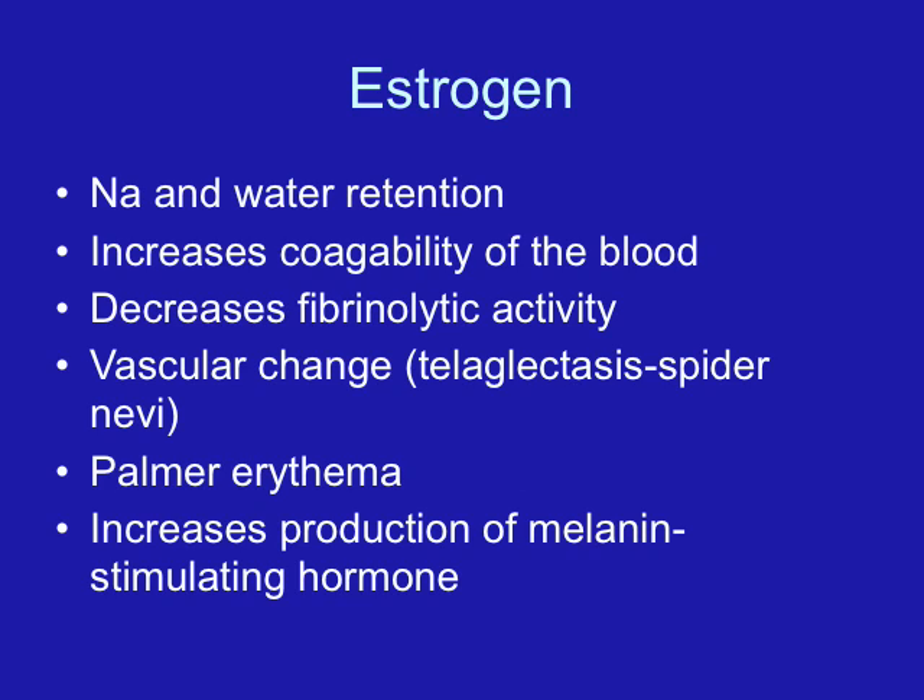Estrogen causes the enlargement of the uterus, increases blood supply, causes the enlargement of the breast and the alveoli, increases fat deposits throughout the whole body, increases the elasticity of connective tissue, and relaxes joints and pelvic ligaments.